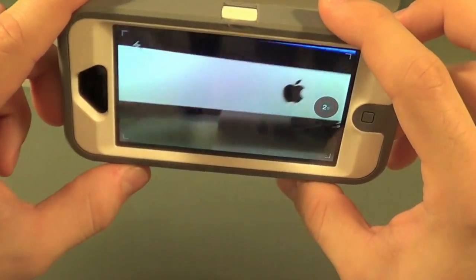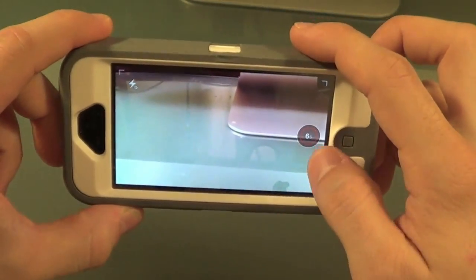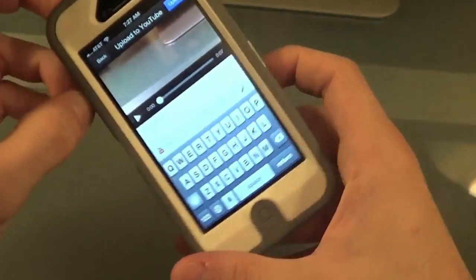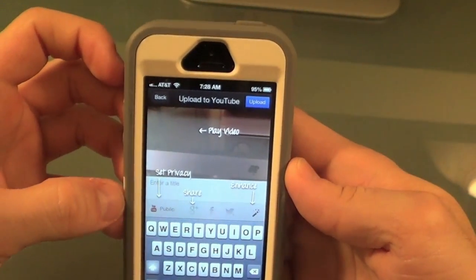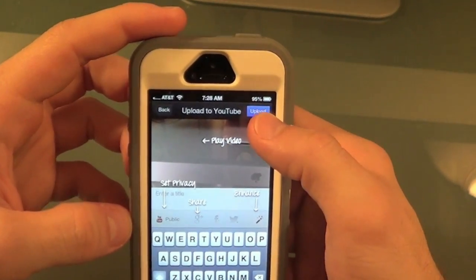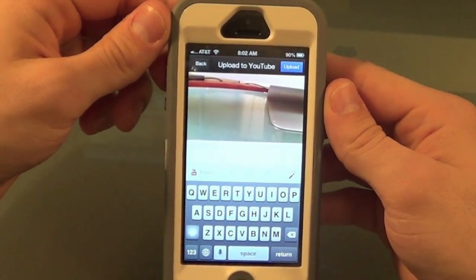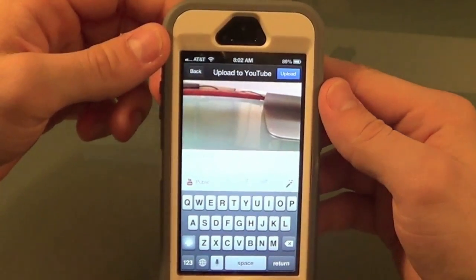Let's take a video of my desk and my Mac. You can see here you can upload it straight to YouTube. You can make it public, and you have different options that you have on the actual YouTube site. So if you love YouTube, I would definitely recommend getting this app. It is free in the App Store — go check it out today.